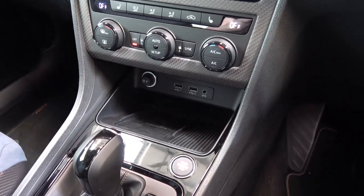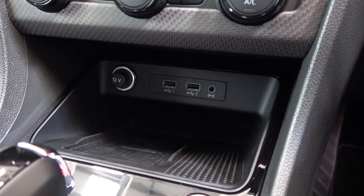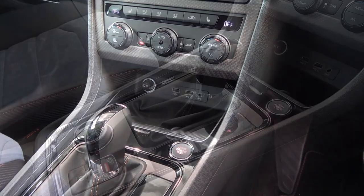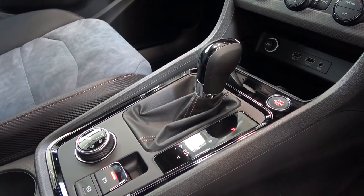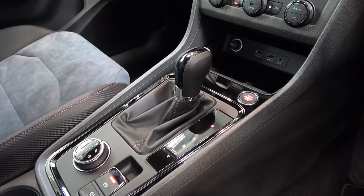As we continue down, we come to an open storage area with a 12V input, 2 USB and 1 AUX inputs. As we move back from this, we come to the gear selector for park, reverse, neutral, and drive, and sequential shifting when pushed to the left.